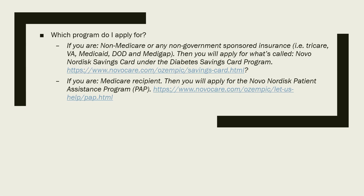The links will all be in the description below. If you are a Medicare recipient or you have no insurance, then you'll go to apply for the Novo Nordisk Patient Assistance Program, otherwise known as PAP, and there's the website right there.